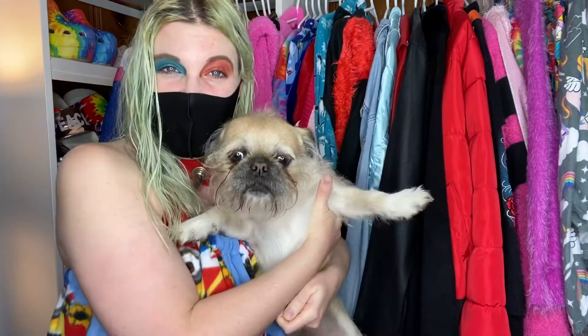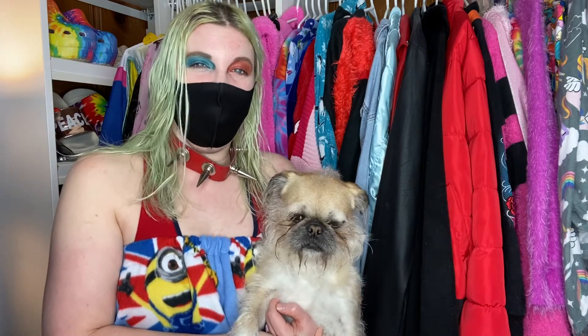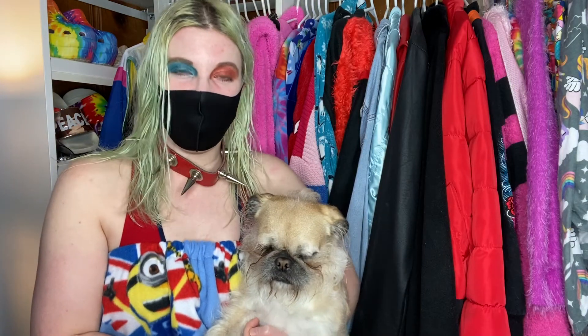Hey guys, what's up? It's Mac and Jack, welcome back to our channel. I know it's weird that I'm wearing a face mask, but I did have some work done and I'm not comfortable showing my face yet. When I'm ready I will take my mask off — hopefully it'll only be a few weeks, maybe less. Just bear with me, and I hope you guys can still understand what I'm saying.